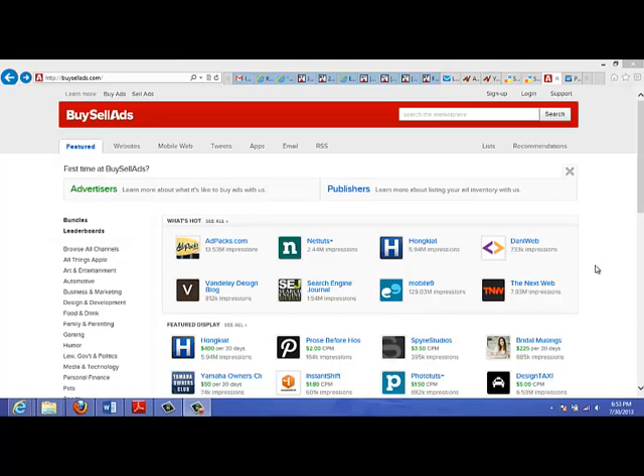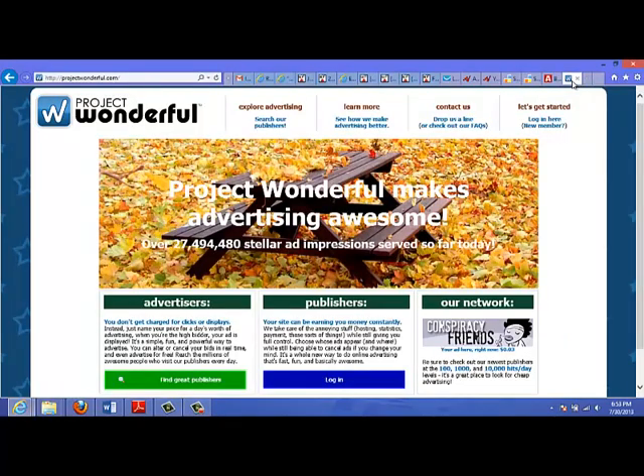The first site I'm looking at here is called Buy Sell Ads. Basically, they make buying banners a breeze — all you do is pick your category, check the inventory, and choose a placement that works for you.